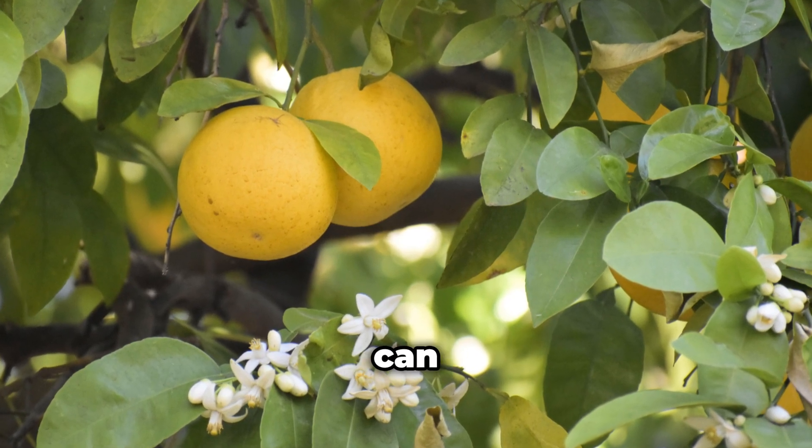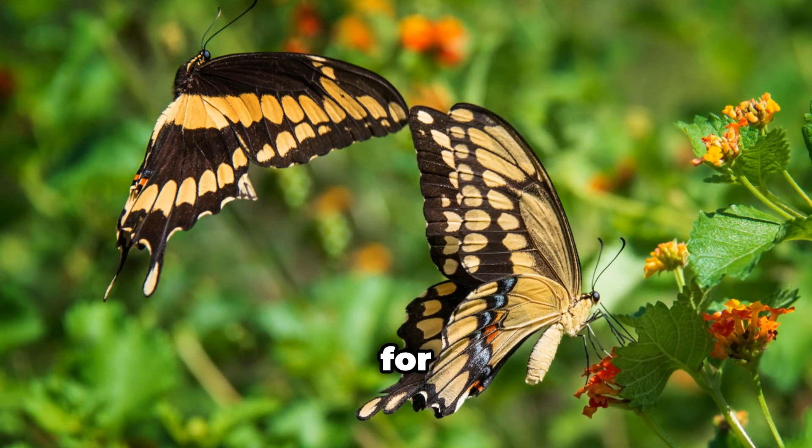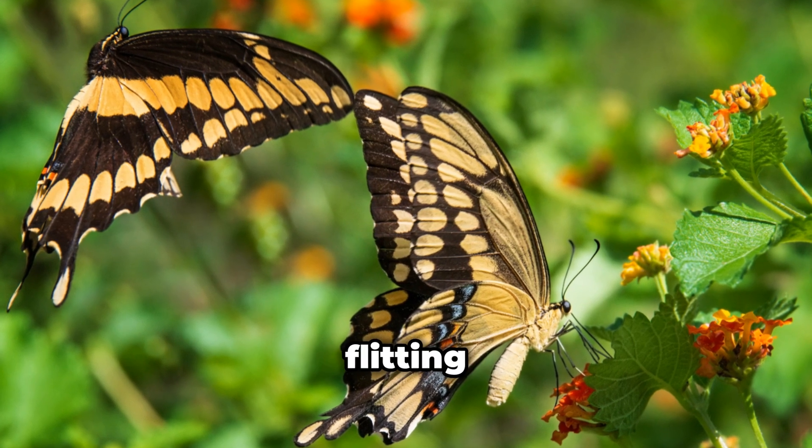Now sure, these larvae can nibble on your citrus trees — they love my lemon tree — but many gardeners let them be for the payoff: those gorgeous adult butterflies flitting about the garden.